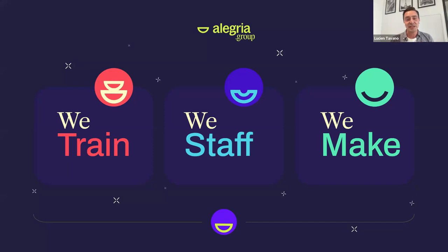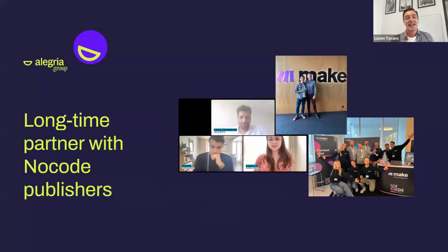We've been a long-term partner with many no-code publishers, including Make and Eden AI, attending different partner events together. So we've played with both tools for a while now, especially for the use case of today.